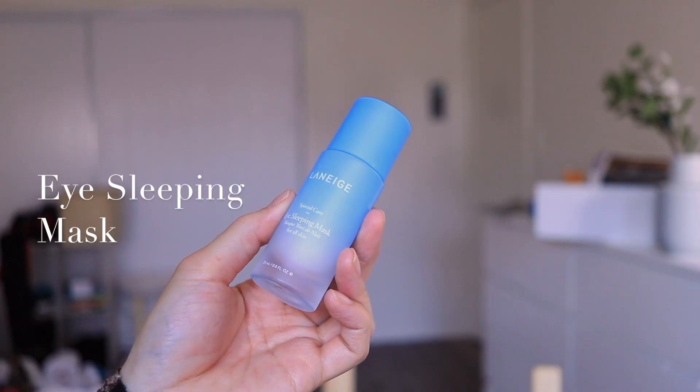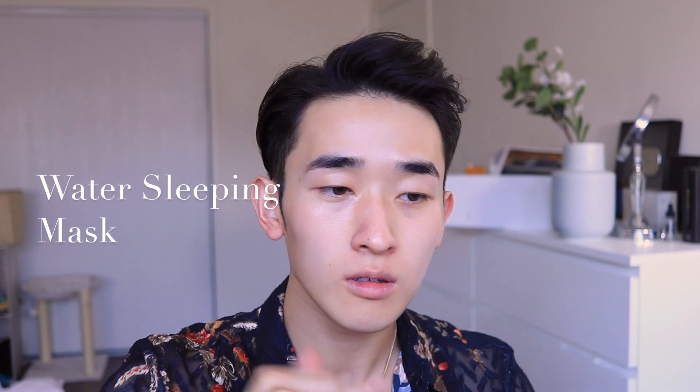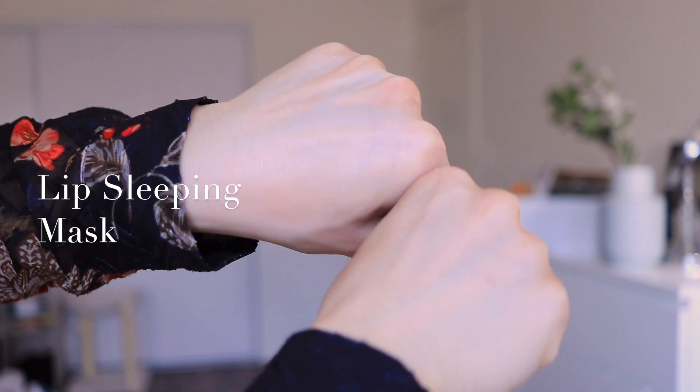In the daytime before I start my makeup application I make sure to prep and hydrate the skin, just like nighttime, but instead of using a heavier layer I use a very light layer so that my skin is hydrated before I apply my makeup. I use my eye sleeping mask in a thinner layer, then after that I use the Water Sleeping Mask, and then the Lip Sleeping Mask before lipstick application.